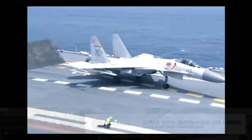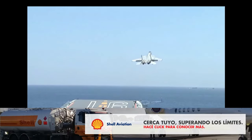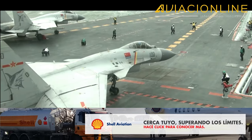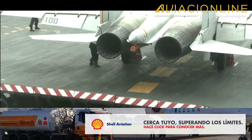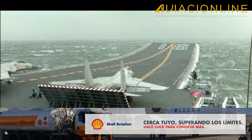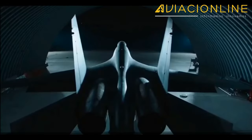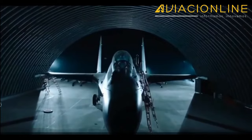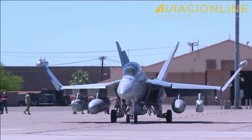Al poseer un puesto trasero para el operador de sistemas, tendría mayores capacidades para operaciones aire-mar y aire-tierra, a la vez que mejoraría su coordinación en paquetes de ataque con otros aviones o drones. La configuración biplaza permitiría desarrollar un análogo embarcado del J-16D, avión de guerra electrónica y supresión de defensas aéreas, como los EA-18G Growler de la US Navy.